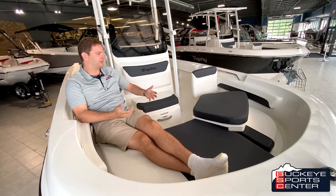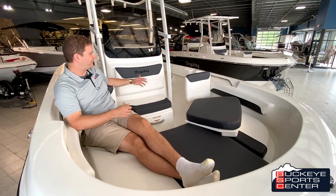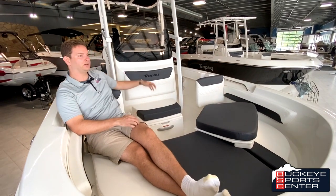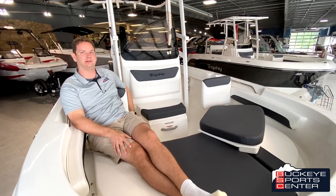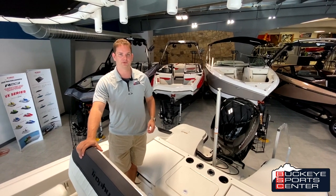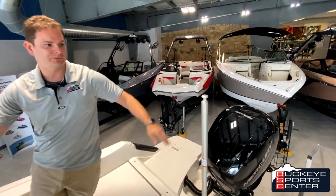The nice thing about this bow is that you can easily sit three people comfortably facing forward. If you think about it — on the helm you can get at least two, and then with the two jump seats in the back you can get another two more. So you could really have seven people at least really comfortably seated in this boat. As we talk about versatility in this Trophy 20, it's great for family use and great for fishing. We do have the ski tow bar included as an option on this boat.